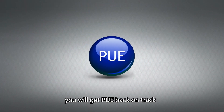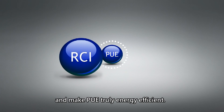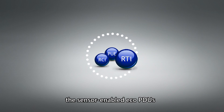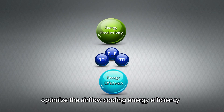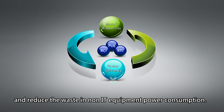Once done, you will get PUE back on track and make PUE truly energy efficient. With the introduction of dynamic RCI and RTI, the sensor-enabled ECO PDUs optimize the airflow cooling energy efficiency and reduce the waste in non-IT equipment power consumption.